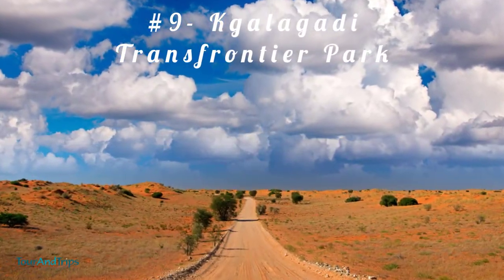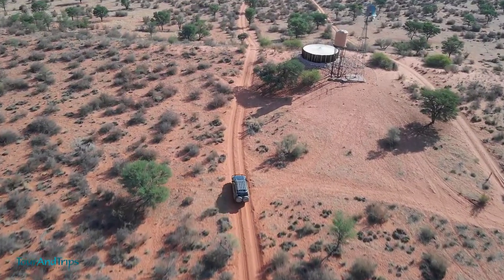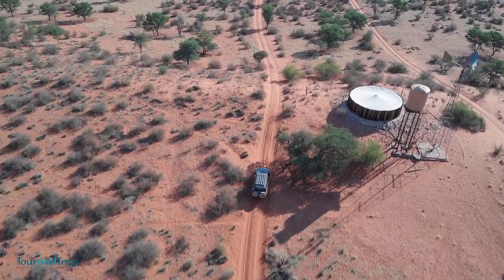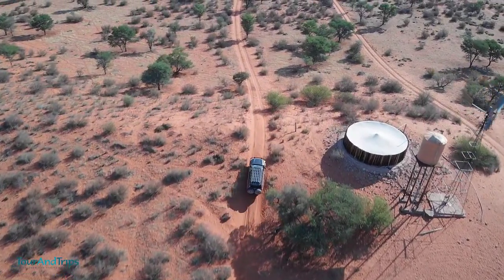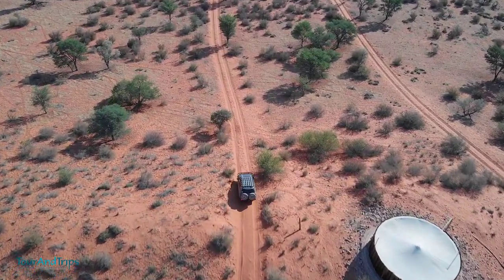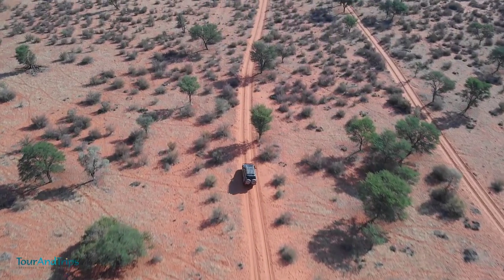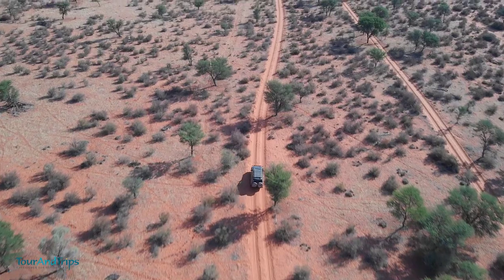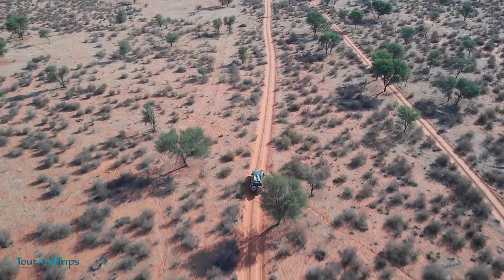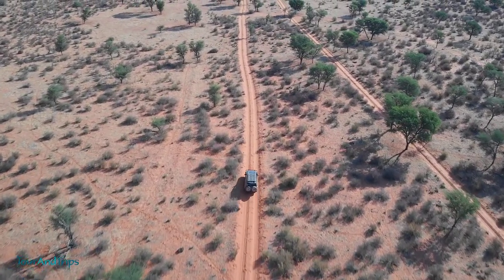Number 9: Kgalagadi Transfrontier Park. Kgalagadi Transfrontier Park is situated in northern South Africa, between South Africa and Botswana. The park was created in 2000, merging the Kalahari Gemsbok National Park and Botswana's Gemsbok National Park. This park is the home of the South African national animal, the springbok, and the gemsbok, renowned for its V-shaped horns. Predators such as Kalahari cheetahs, lions, and hyenas are also found in this park.